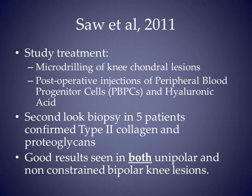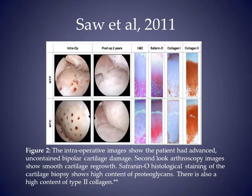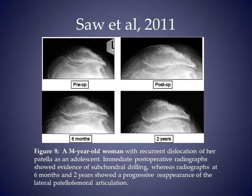In 2011, Saw and associates published a series of five patients treated with micro-drilling surgery and post-operative injections of peripheral blood progenitor cells and hyaluronic acid. Second-look biopsy confirmed the presence of type 2 collagen and proteoglycans. This 49-year-old patient had a varus deformity and also required a proximal tibia osteotomy. The medial joint space is improved at 18 months, and biopsy of the medial condyle and tibia demonstrated characteristics of hyaline cartilage. Another 34-year-old patient had restoration of her lateral patellofemoral articulation by two years, and biopsy of her cartilage also showed type 2 collagen and proteoglycans.